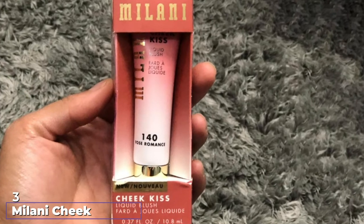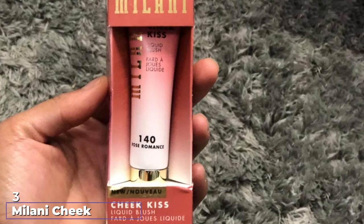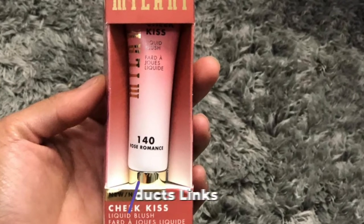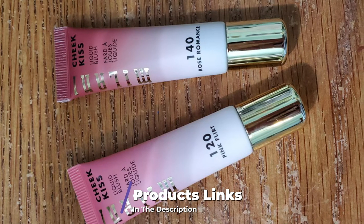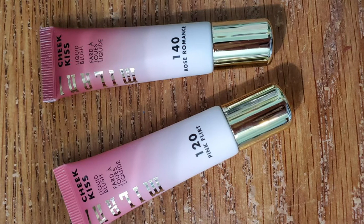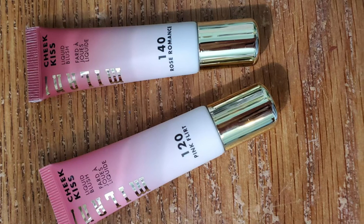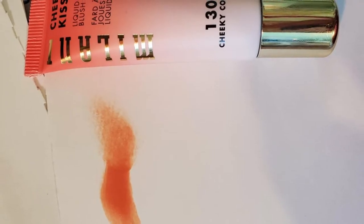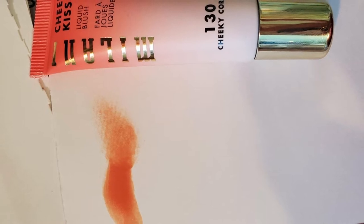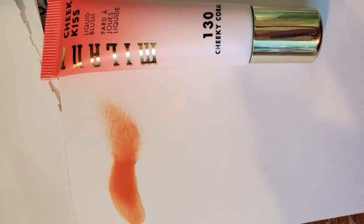The number three position is held by Milani Cheek Kiss Blush. Milani strives to make their Cheek Kiss blushes as hydrating and beneficial for the skin as possible by infusing it with pomegranate, rose extract, and watermelon. The formula is creamy and very buildable, and as an added bonus it is completely vegan. This is a two-in-one product, meaning it can be used on the cheeks and the lips.